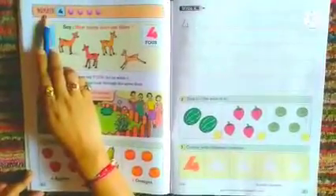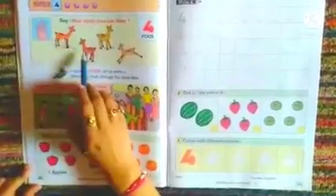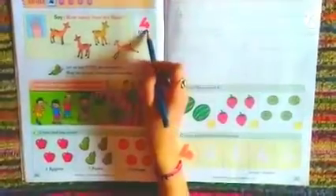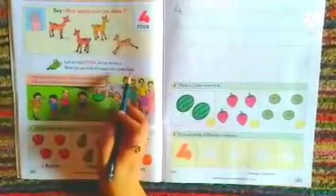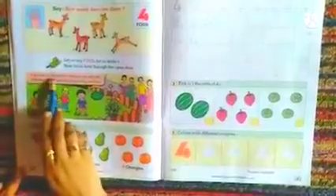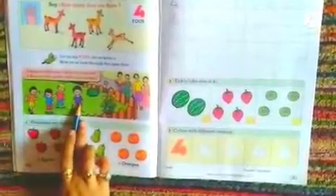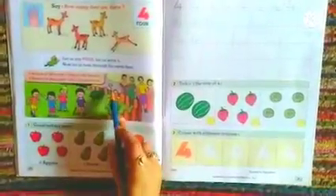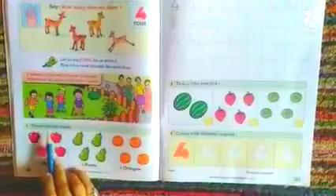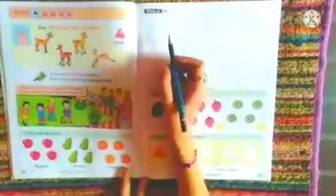Let us head to our next number — number 4. How many deer are there? Count them: 1, 2, 3, 4. Let us say 4. Let us write 4. Now let us look through the open door: 4 women in the street, 4 boys on the ground, 4 flowers in the garden with the fence around. Count and say aloud: 4 apples, 4 pears, 4 oranges.